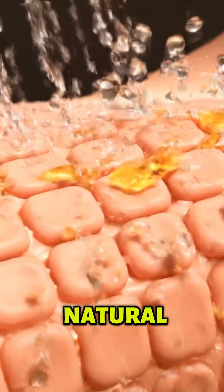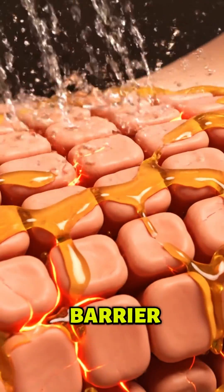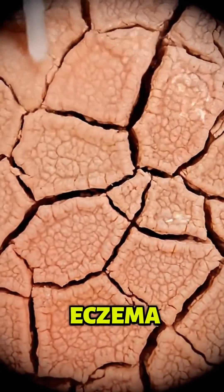Too much showering strips away natural oils and breaks your skin's barrier. Frequent hand washing without moisturizing can lead to painful eczema cracks.